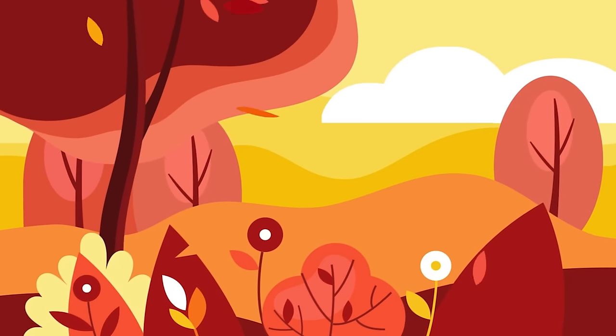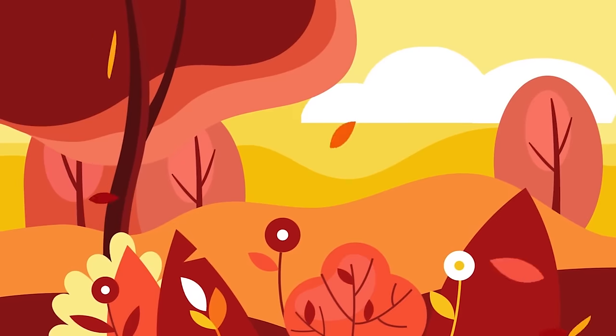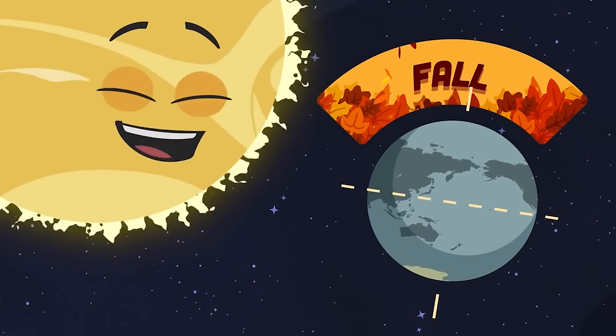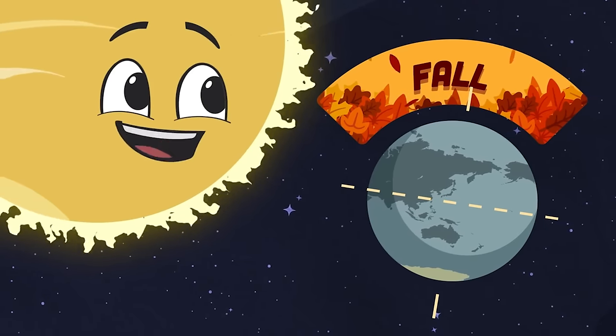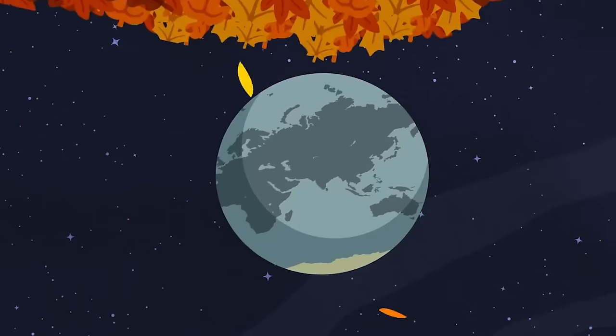After the summer does come the fall, when the leaves start to change and the temperature falls. When the northern hemisphere starts to tilt away from the sun, the north's air starts to cool as fall has begun. The leaves change and fall from the trees. As the air starts to cool, you can play in the leaves.